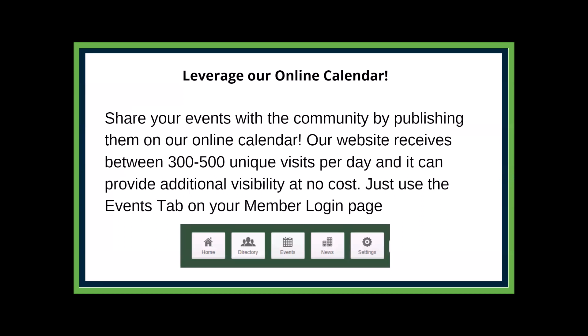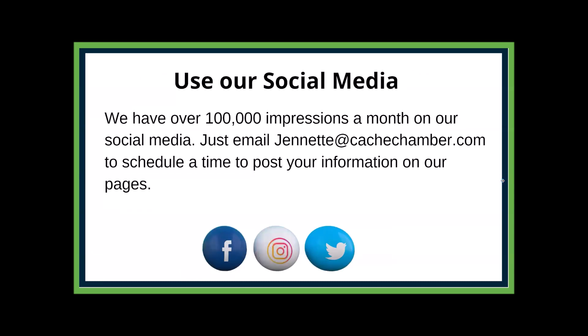We have an online calendar — share your events with the community. The visitors bureau has the number one calendar in the valley; ours is number two, with a lot of people checking it daily. Any member can post an event: log in, hit the events tab, fill out the information, we review it, and usually within 24 hours your event is live on our calendar. People can click through to whatever sign-up you need on your end.